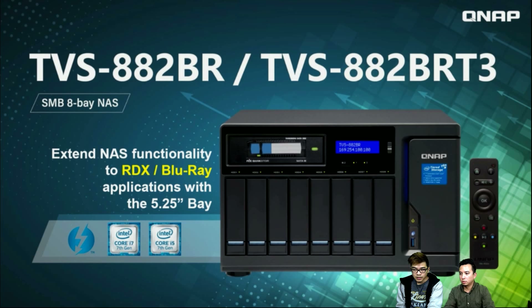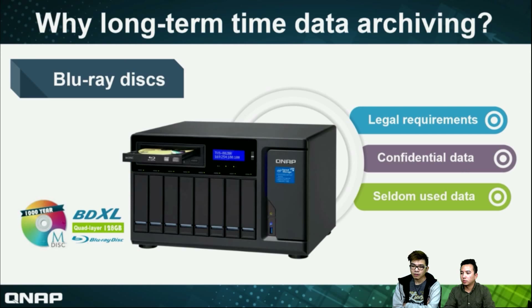This is the TVS AA2BR and the TVS AA2BR-T3. The T3 means Thunderbolt. We can see the differences — it extends NAS functionality to RDX and Blu-ray, which means the AA2BR can also support a CD device to bring Blu-ray. You can support CD, DVD, and Blu-ray disk. And we can see a Thunderbolt icon, Intel Core i7 and i5 — so there are two SKUs.